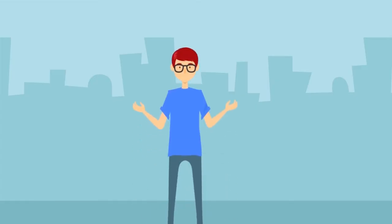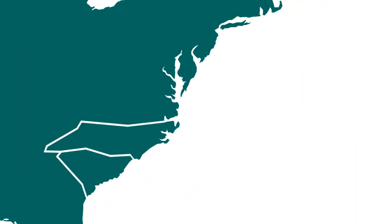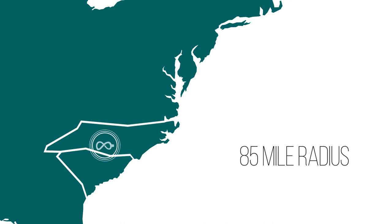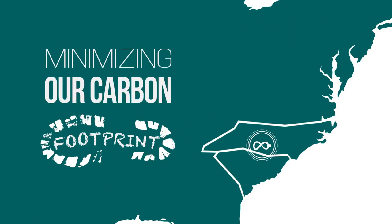The shirts are then sent to you to enjoy. We want to make sure every step of the manufacturing process is done the right way. Using our background in supply chain management, we've constructed a supply chain that exists entirely within an 85-mile radius in the Carolinas, absolutely minimizing our carbon footprint.